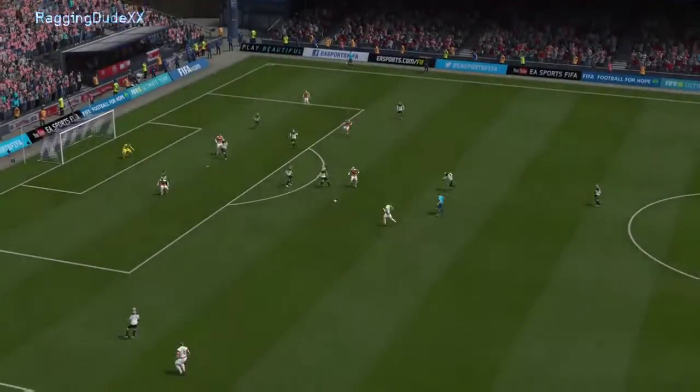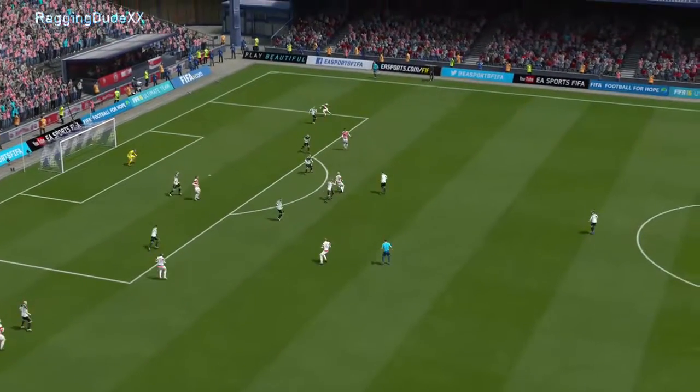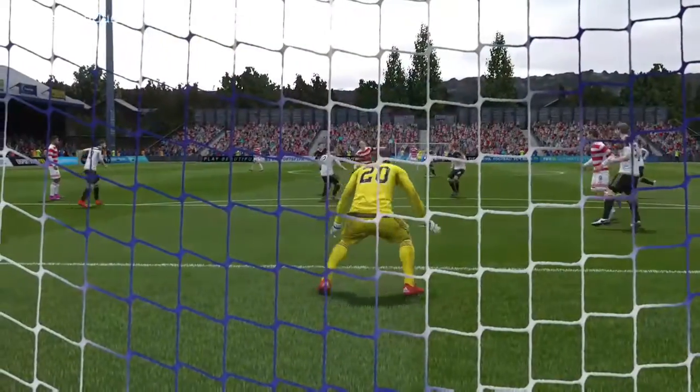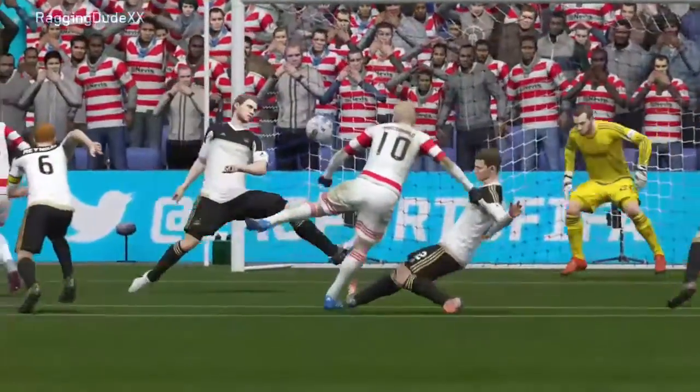And that is a contender for goal of the season without question — to find the left corner, find that distance. Another angle on it here.